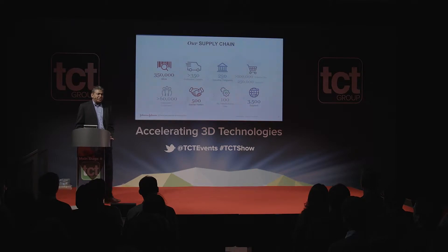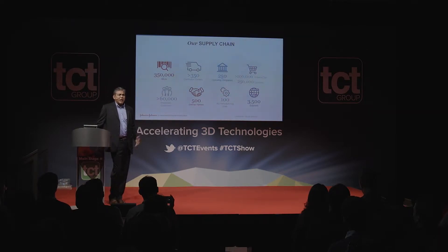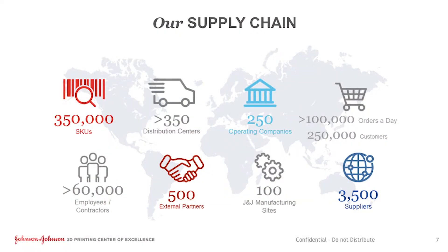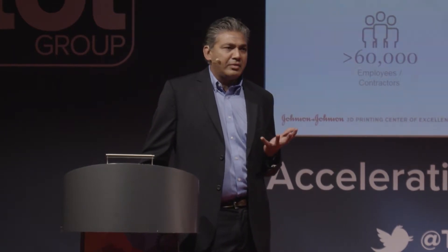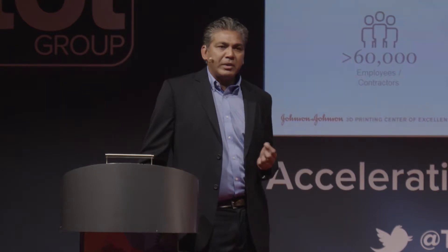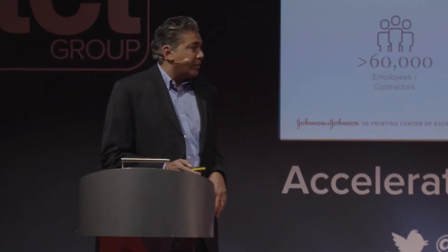As you see, we do have a very complex supply chain and a variety of products, but the bulk of what we do now is a lot of standard products. Whether it's an implant or an instrument or a medicine, it's always a standard product which has to fit for many people. 3D printing offers a very unique opportunity for us to personalize and deliver something very specific for each and every customer of ours. So this is very exciting times for us.